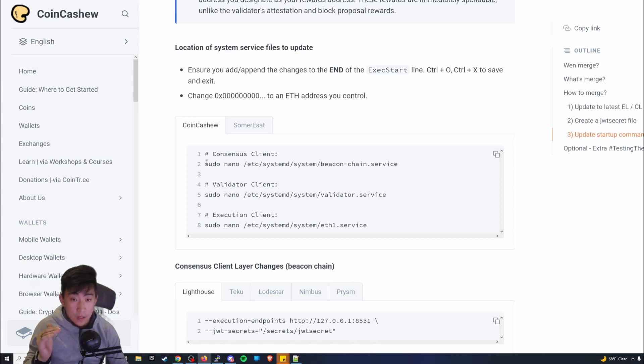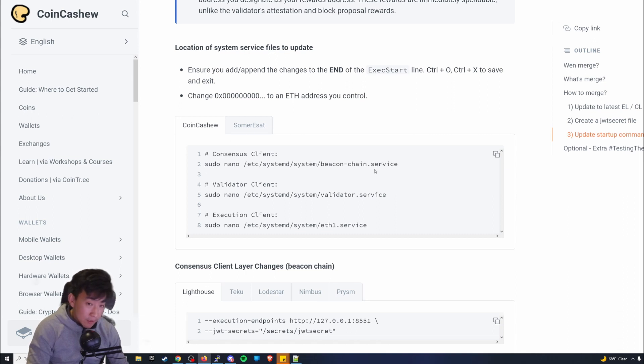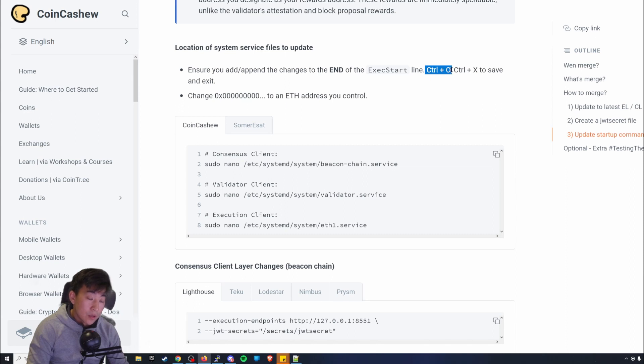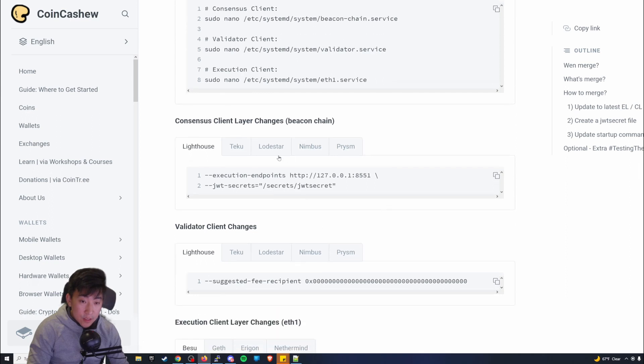What this is telling you to do is create files within their respective locations — these are going to be the start commands needed for the consensus and execution layers, connecting everything when the merge happens. You're creating three files total. Once you open a file, use Ctrl+O to write out and Ctrl+X to save. You can reopen it using the exact same command.